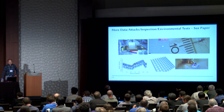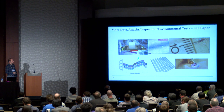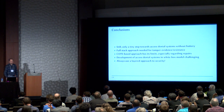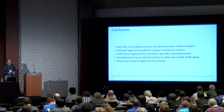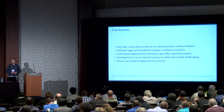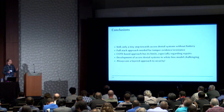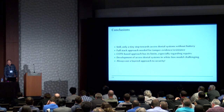We also have more data, more attacks, and more environmental tests in the paper — temperature tests, x-rays, and attacks on the cover. The conclusion is that this is still only a very tiny step towards access denial systems without a battery. We definitely need a full-stack approach to get the tamper-evident properties, and using commercial off-the-shelf components has its limits, especially regarding repairs that the attacker can perform. The development of access denial systems in a white box model is very challenging, but I hope it can be solved in the coming years. As always, use a layered approach to security — it wouldn't make sense to use an access denial system without also protecting against side channels on the circuit level itself.